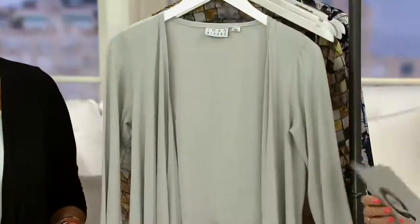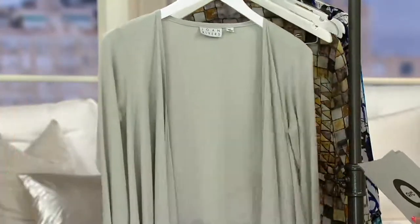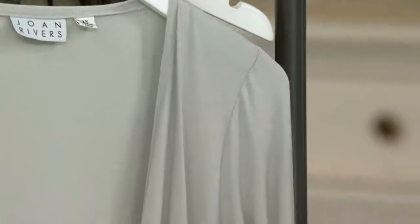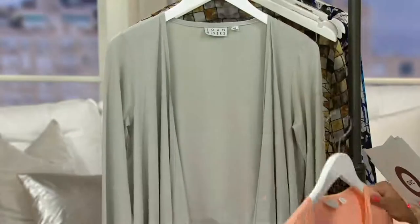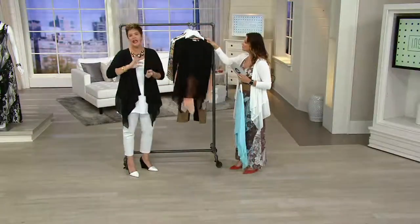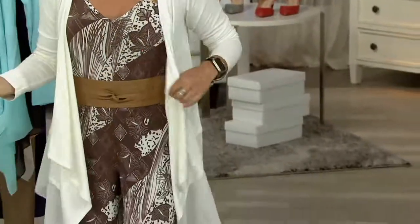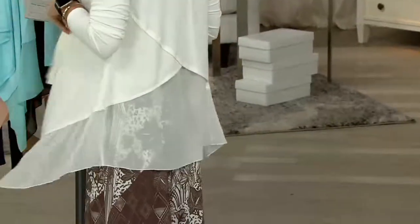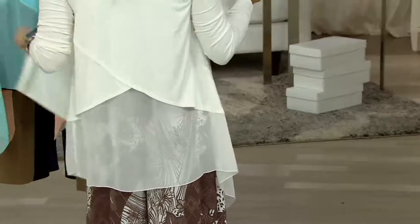Dove gray is so nice and soft. If you're maybe afraid of wearing white or ivory, this is a great neutral that goes with pretty much everything. And that mixed media really elevates it from a standard rayon poly cardigan, giving you a classy layered look without the actual bulk of layering.